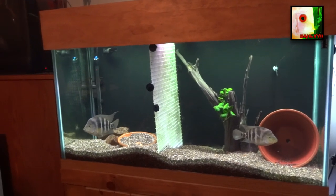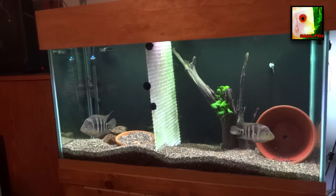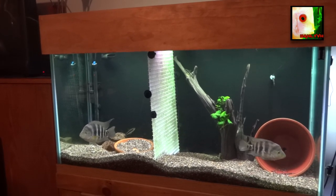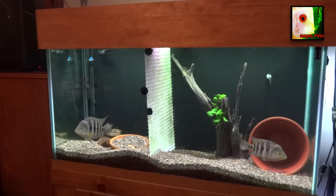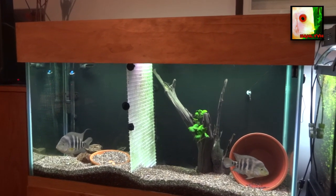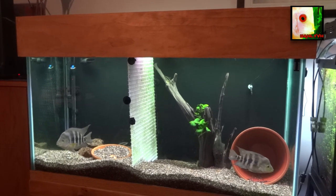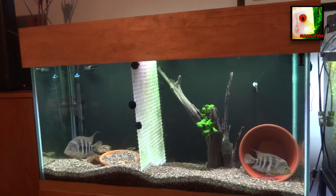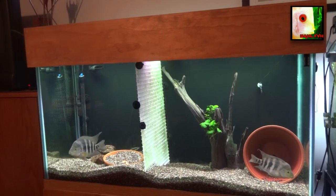Hey YouTube, Brian here again. Just doing a little update for you on the Hoga Boomerum tank. Last time I showed them to you, I think I was thinking that they were possibly getting ready to spawn again — we were seeing some behavior. As you can see, things have changed since then. We got a divider back in the tank now.